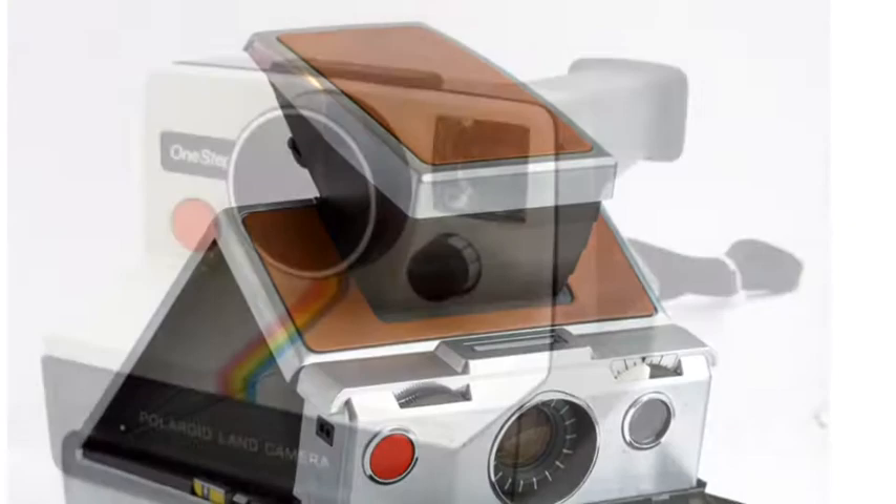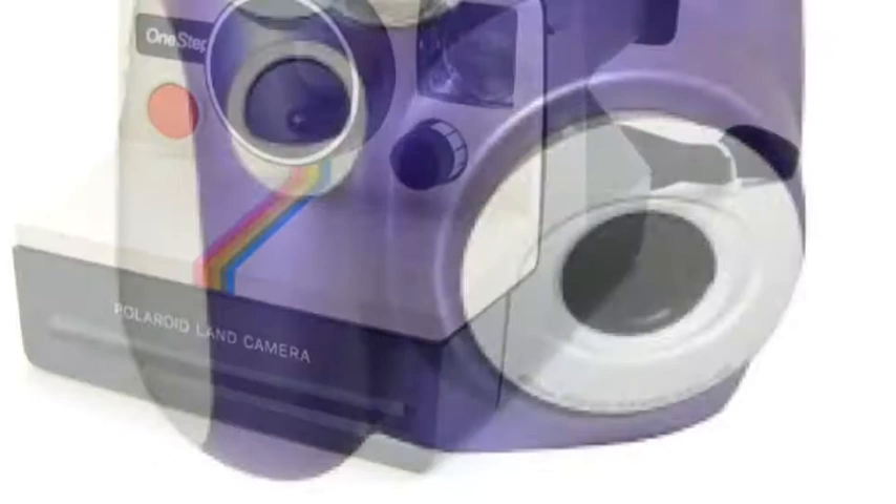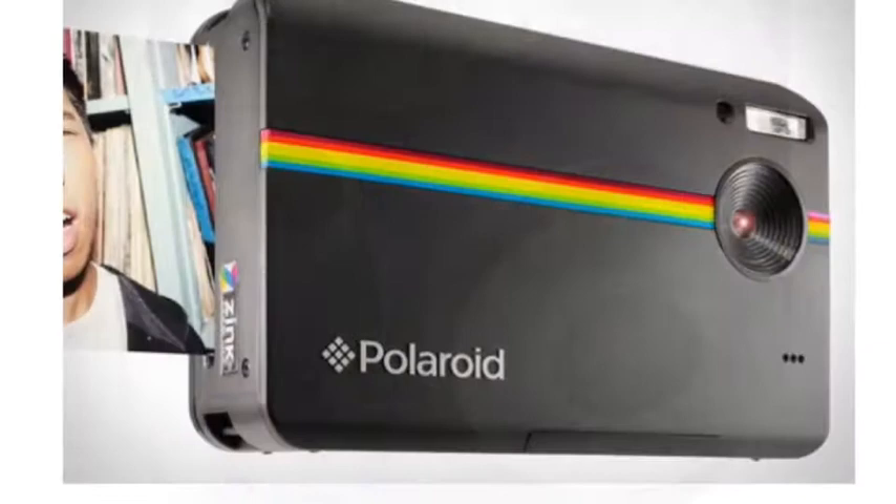Edwin thought of the idea of instant cameras when he was on vacation with his daughter. After they took a picture, she asked why they couldn't see the photos immediately. The first modern instant camera, which is still used today, was created in 1972 and is called the SX-70.